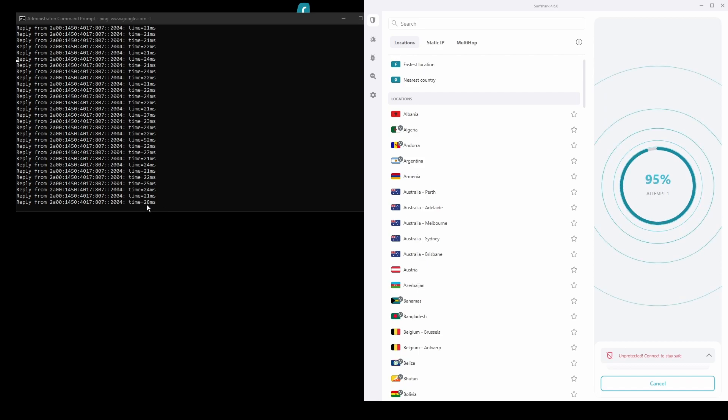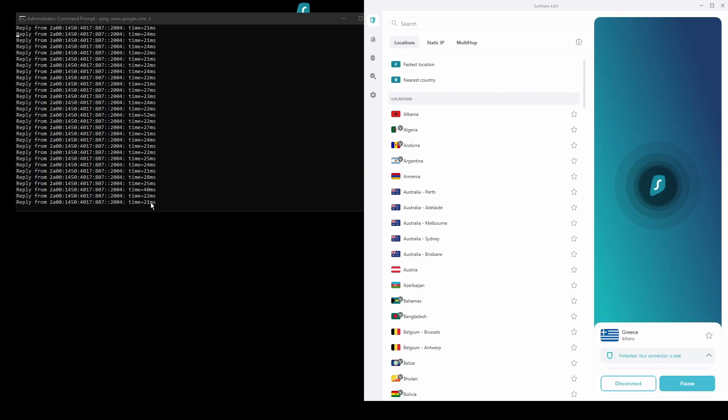The only downside of Surfshark is that it has a slightly higher price than some other VPNs on the market. However, if you are looking for the best possible ping while playing Valorant, then this should not be an issue, as the additional cost is made up for by its latency and robust security features. Overall, Surfshark is a great choice to have the lowest ping while playing Valorant.